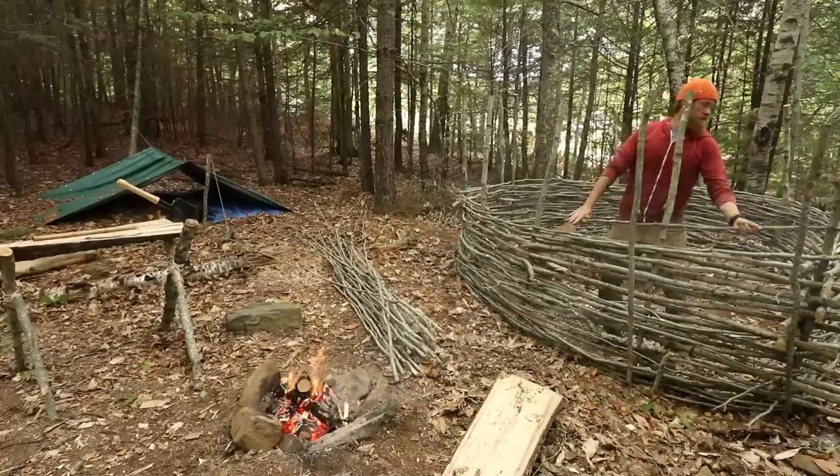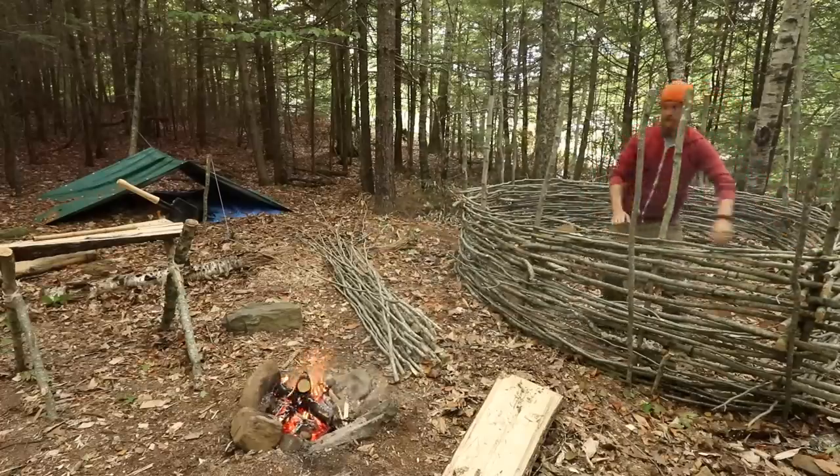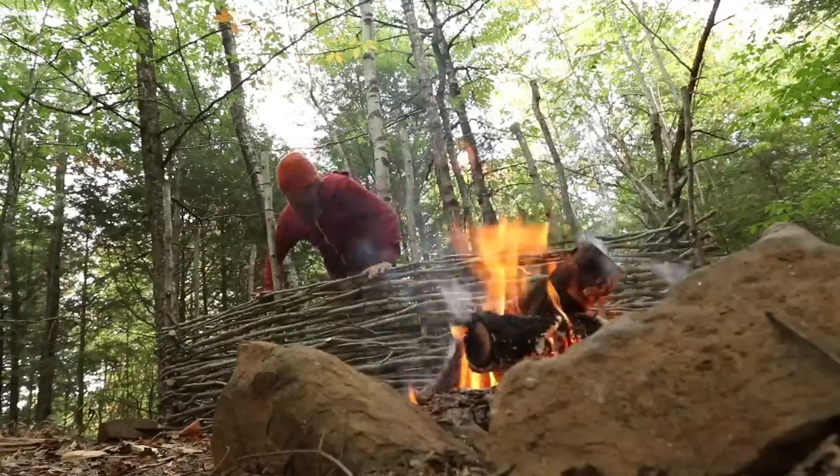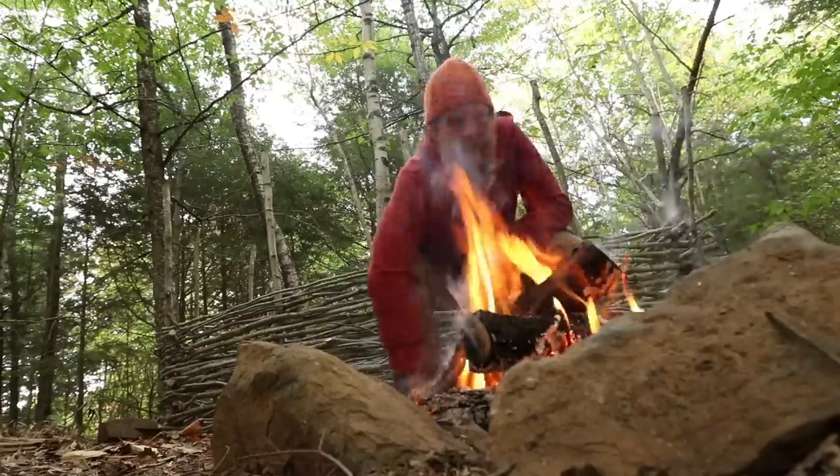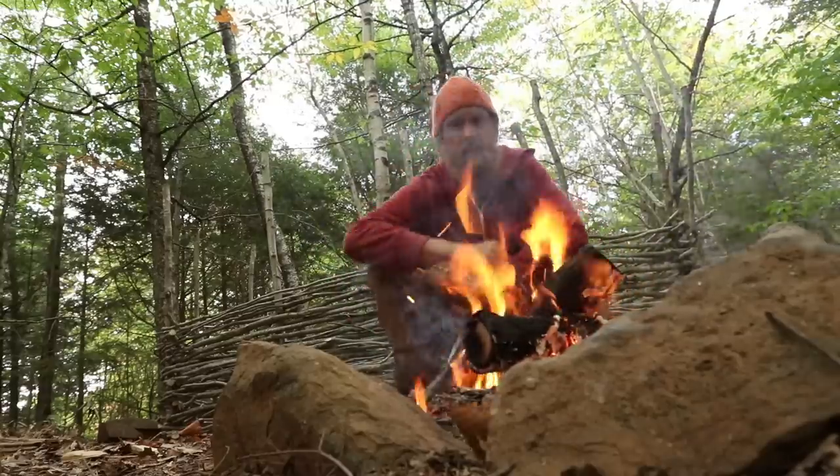About half as much again and then I'll be done - I can thatch the walls with reed, cut the doorway, and it'll be a nice thatched roof winter shelter. I'm going to stay out here during the winter. It'll be awesome.